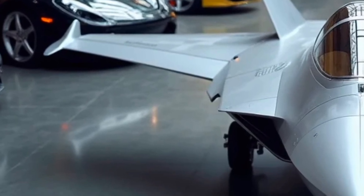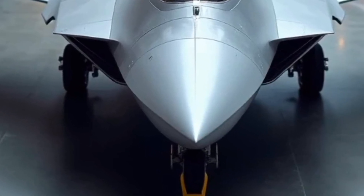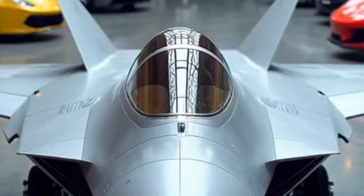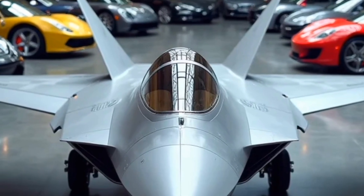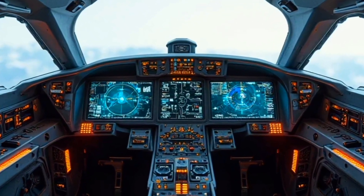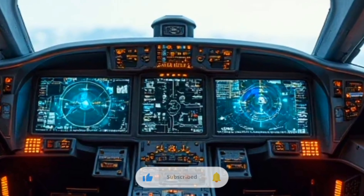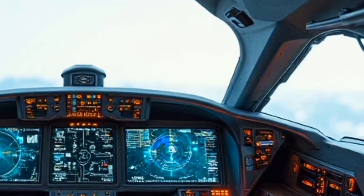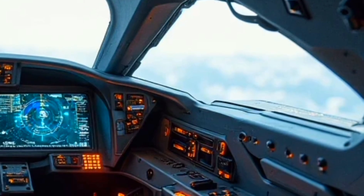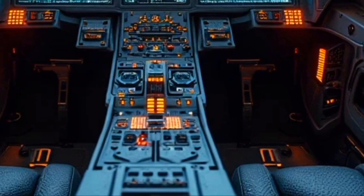Its advanced thrust vectoring nozzles give it exceptional maneuverability, making it capable of performing tight turns and extreme aerial maneuvers. Stealth is a critical part of the Su-57's design. While not as stealthy as its American counterpart, the Su-57 still features a low radar cross-section due to its angular airframe, composite materials, and internal weapon bays. The 2025 model has refined coatings and surface treatments that improve radar absorption and lower detectability, and its infrared suppression systems and special exhaust designs also help it remain less visible to enemy sensors.